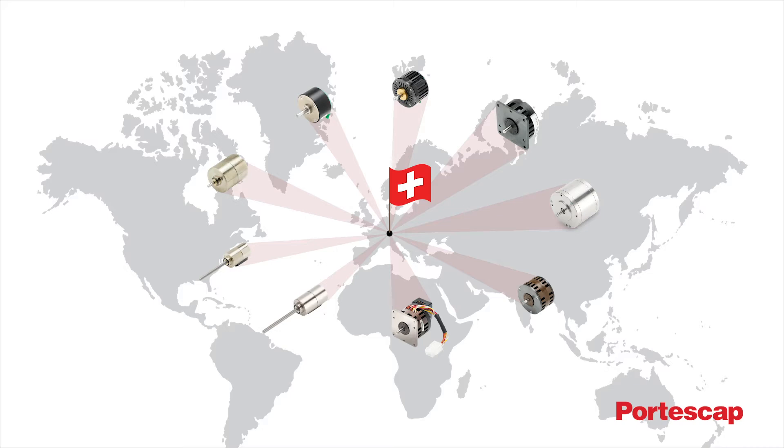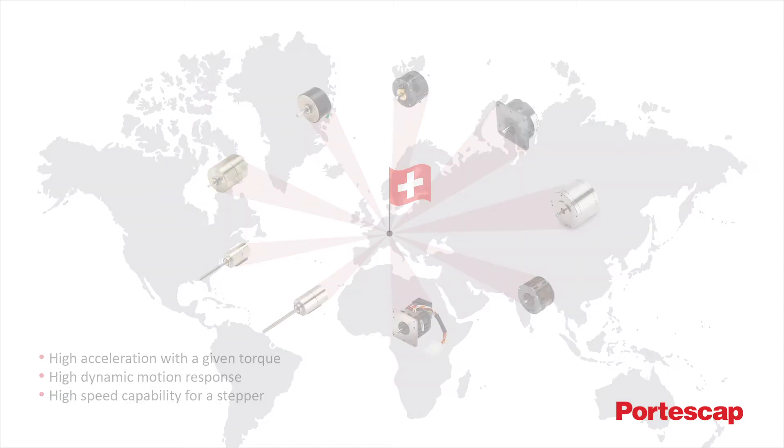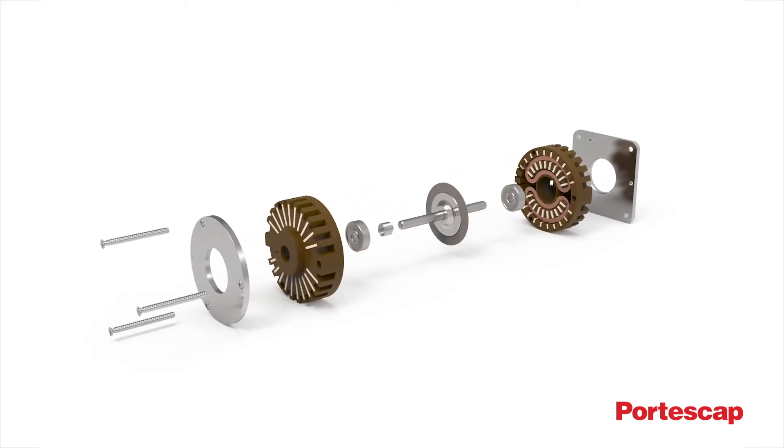Initially developed as a stepper with unique characteristics, it was soon discovered that the versatility of this technology extended to servo applications as well. The key difference is the rotor. The rotor consists of a thin disc magnet, versus a heavier cylinder magnet used in other products.